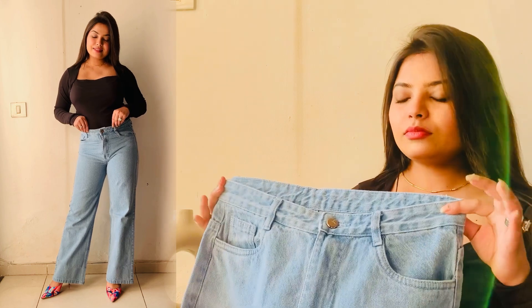In terms of size, it is available till 34 waist, so you can check that out.